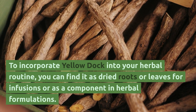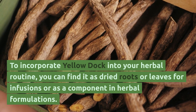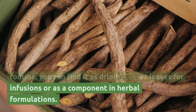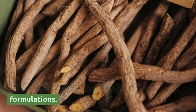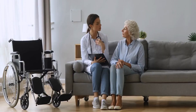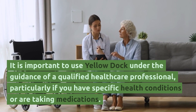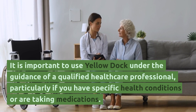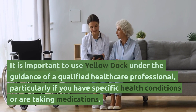To incorporate Yellow Dock into your herbal routine, you can find it as dried roots for infusions or as a component in herbal formulations. It is important to use Yellow Dock under the guidance of a qualified healthcare professional, particularly if you have specific health conditions or are taking medications.